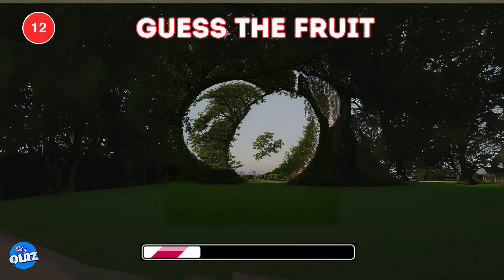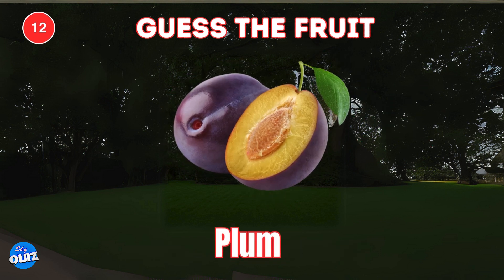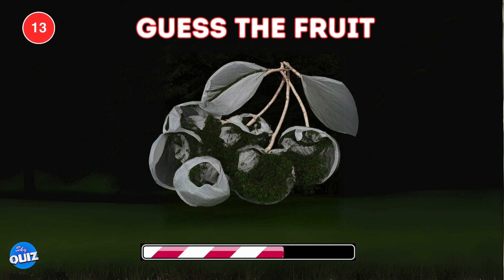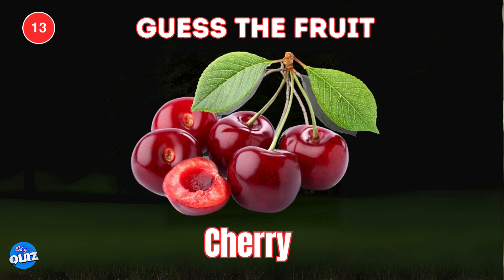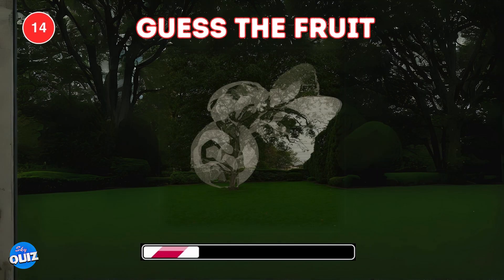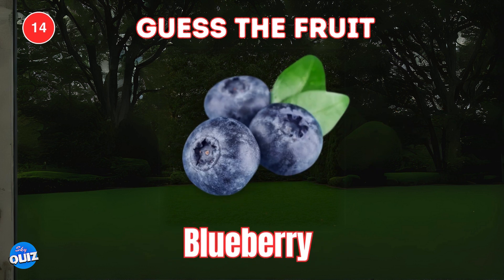Look closely. Can you guess the hidden fruit? A plum. Guess the fruit hidden here. Cherry. Can you spot the hidden fruit? It is a blueberry.